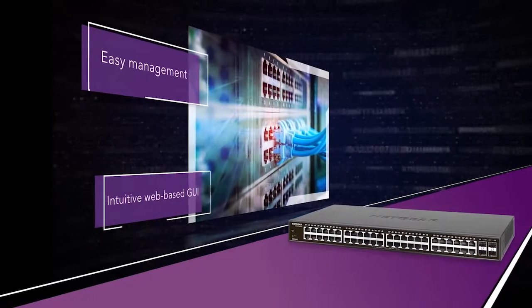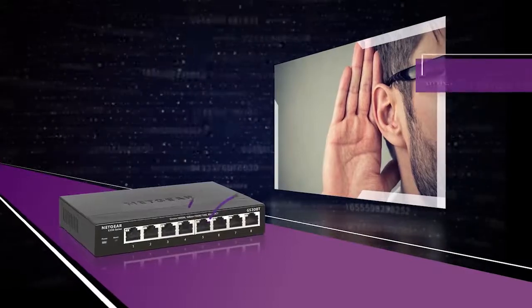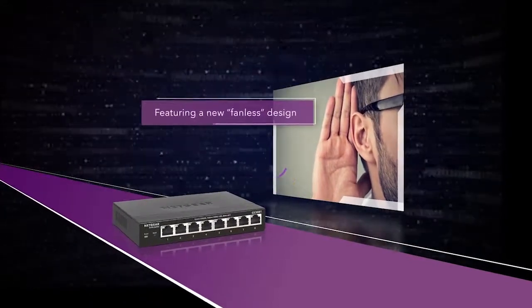Easy management with an intuitive web-based GUI. Whisper quiet operation in noise sensitive environments with fanless design on selected models.